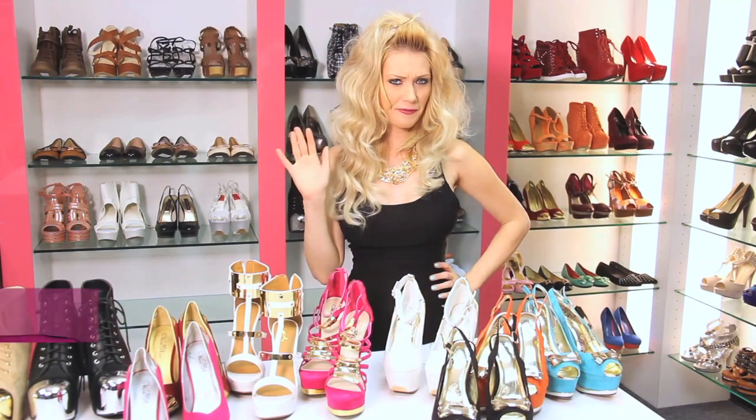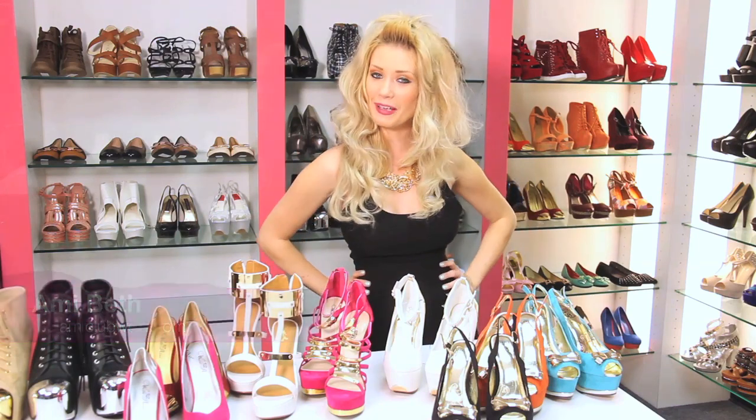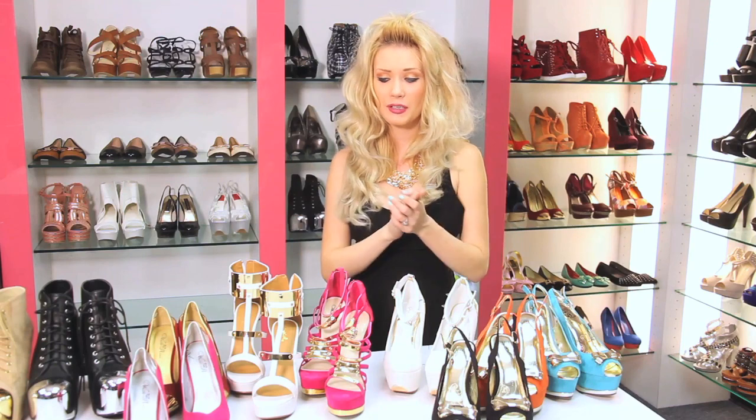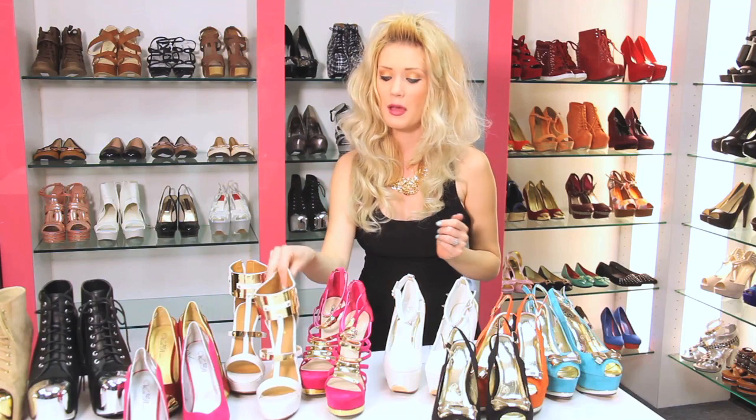Hey everyone, what's up? Happy Fashion Friday! My name is Amy Beth and I'm the buyer here at AMI Clubwear. Today I wanted to do a little mini haul featuring some metal cap toe shoes and some awesome metal plate detail shoes.